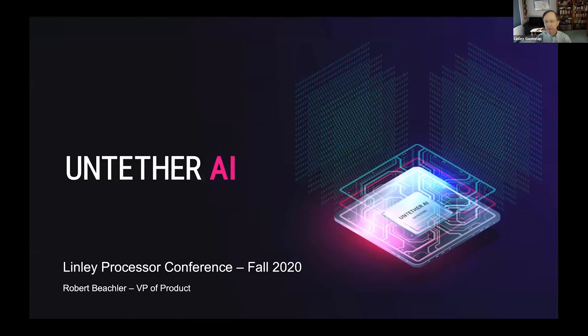I'd like to introduce Bob Beachler from Untether to make the first public disclosure of Untether's strategy and product. Today we come out of stealth mode, so it's my distinct pleasure to be able to introduce you to the company and to our products.